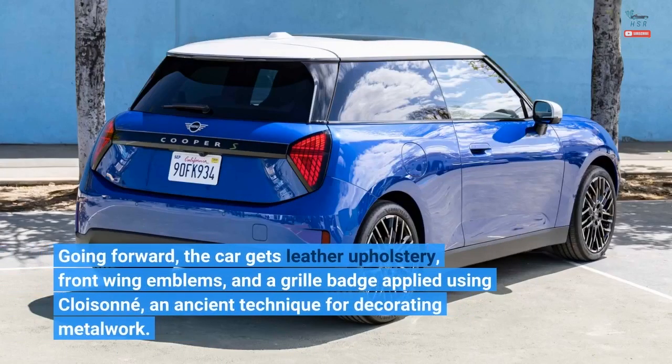Going forward, the car gets leather upholstery, front wing emblems, and a grille badge applied using cloisonné — an ancient technique for decorating metalwork.